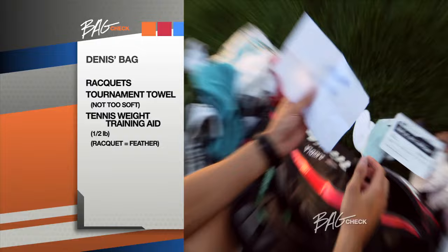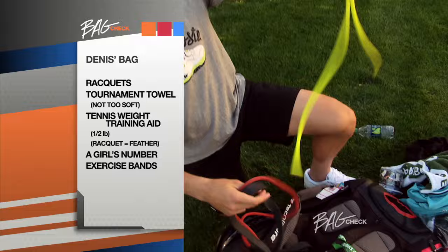I guess a girl's number in here — never a bad thing to have. Got some bands in here that I use to warm up, like that. Kind of gets the wrist going, so it helps me a lot.